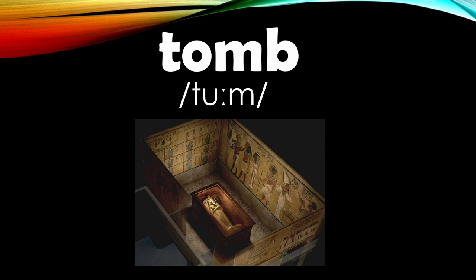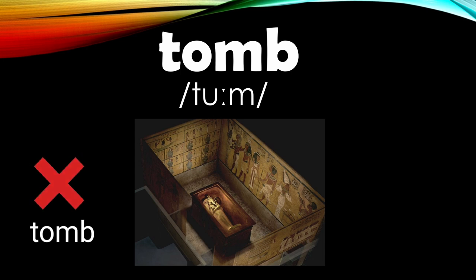Number three is 'tomb.' When mispronounced, students say this word as 'tomb.' However, this word has a silent letter B. Hence, to pronounce this correctly, you should say 'tomb.' Tomb.